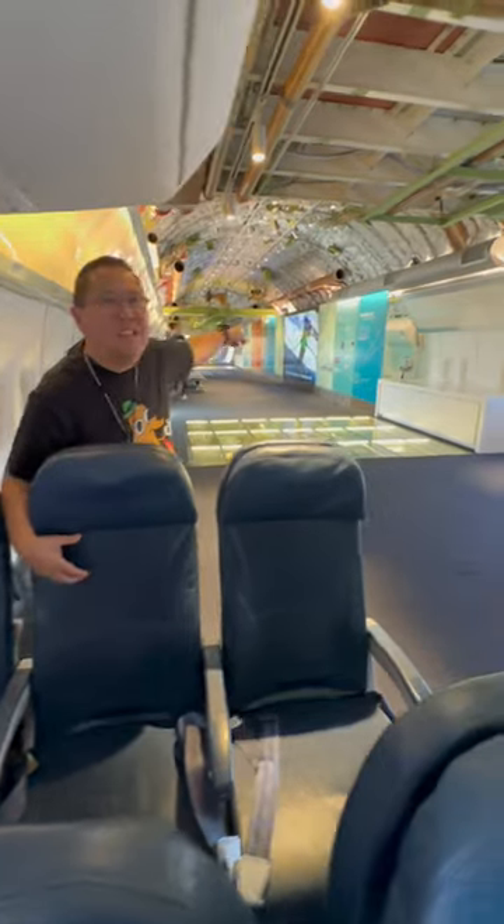Here are the main cabin seats, and to give you an idea of how big the inside of the 747 is, check this out.